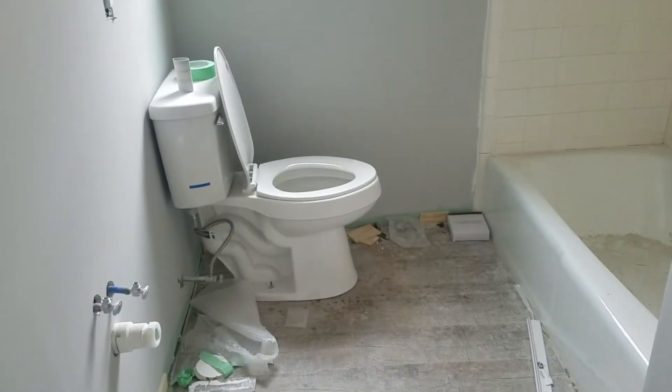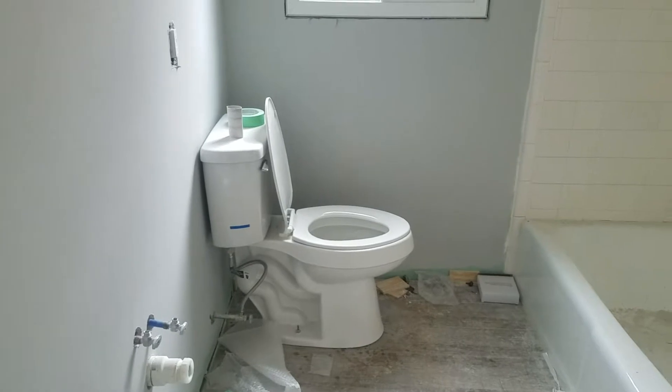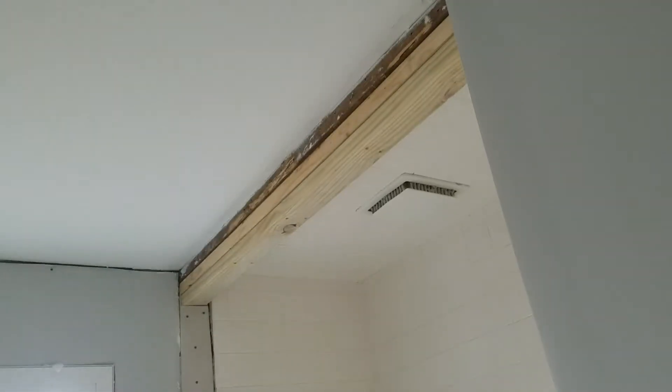That floor put in the bathroom — still got to do the thresholds, but we got the toilet in now. So we got to paint that and do some more tile work. Take a look up there.